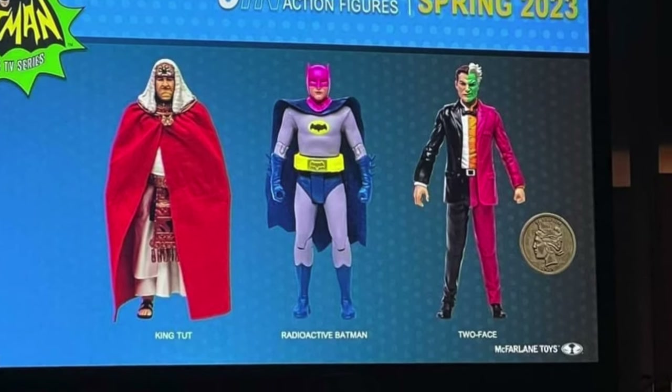Going into Batman and Spawn — I told you guys we're going to get figures of these, and he announced it. We're going to be getting some Batman and Spawn figures. So hyped for that — two of my favorite superheroes.